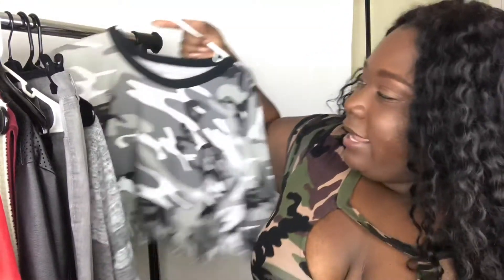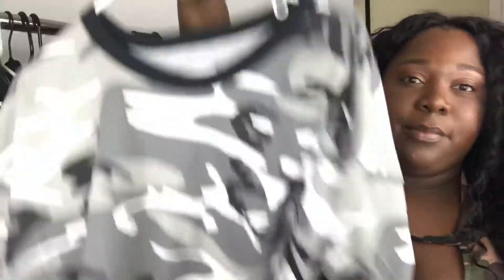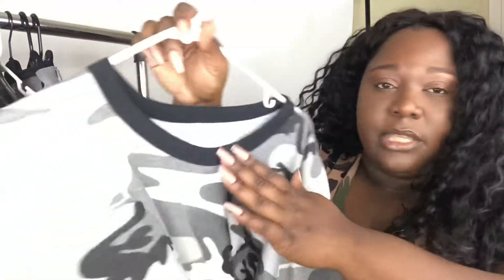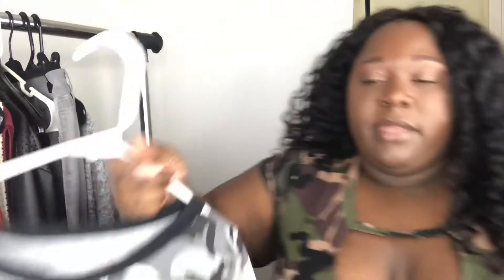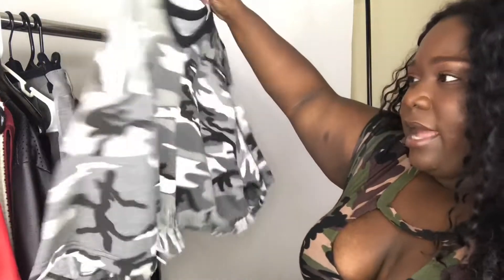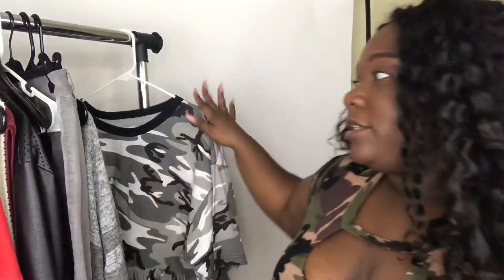So right now I have a cute camo gray cropped fringe top. This is a 3X and it's a cute little crop. Now, depending on your boobs and how big they stand, it'll either be right underneath the stomach — so it'll be kind of low on you — or if you have really big boobs it may stop just right under. It's really roomy in the arms too. If you're like me and you have big arms, you need room.